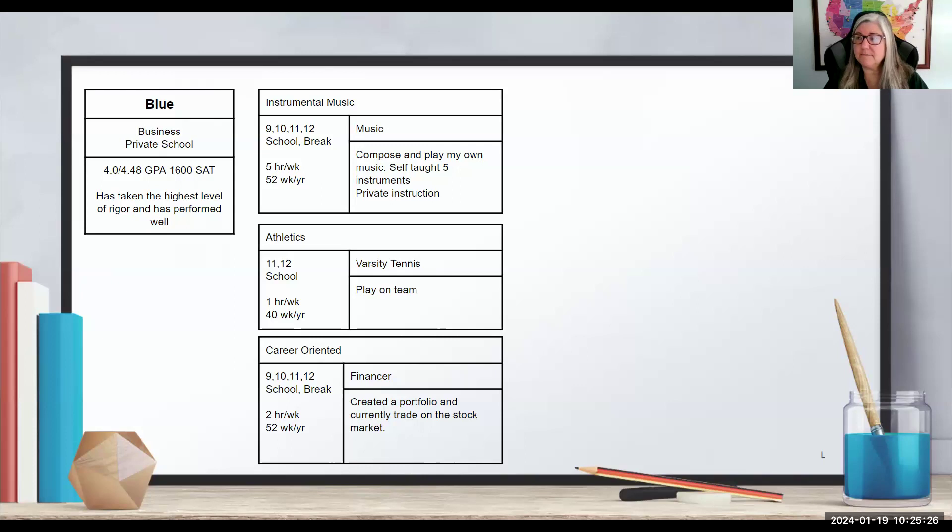Any more thoughts before we move on? Has your opinion of Blue changed? Participants say yes — Blue looks weaker now. Blue was admitted in round one. We'll see what happens in the final round.